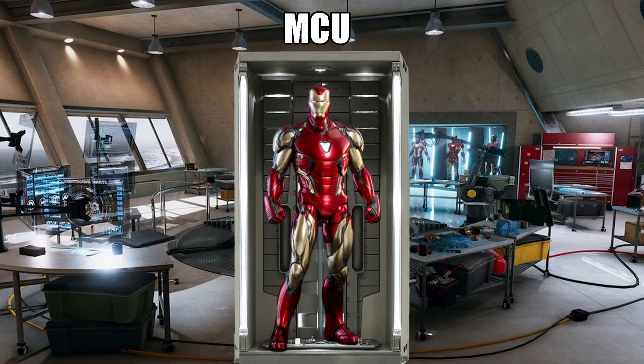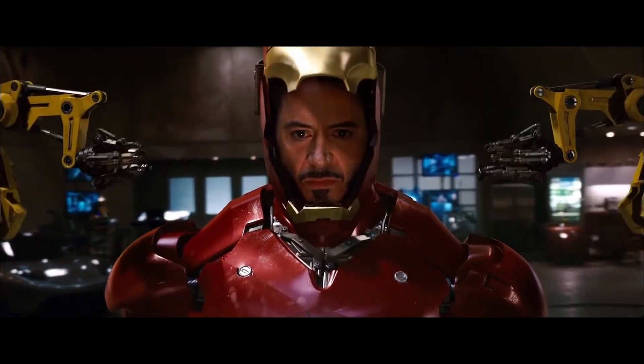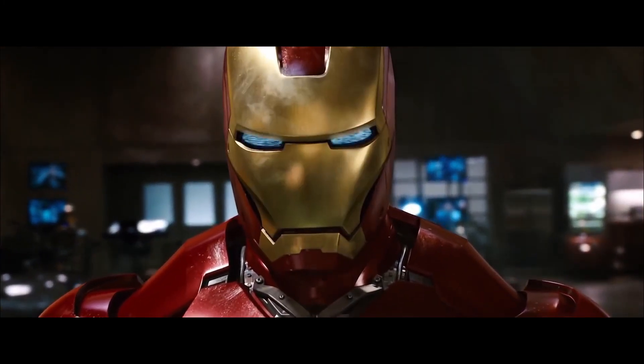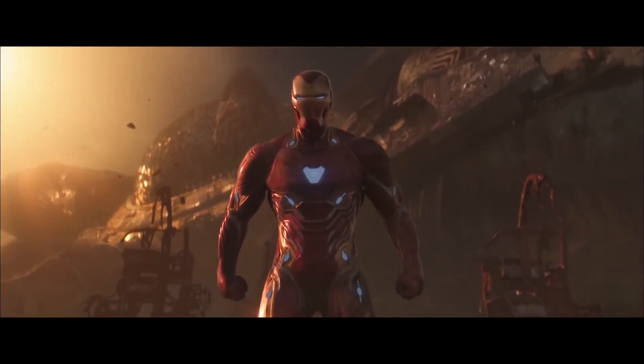And the final suit is the Mark 85, which Tony used in Avengers Endgame and was an upgraded version of the Mark 50. So there you have it — as you can see, the suits in the MCU are actually quite different from the suits in the comics. If you enjoyed the video, make sure you leave a like, comment, and subscribe if you're new. Thanks for watching, and I'll see you all tomorrow.